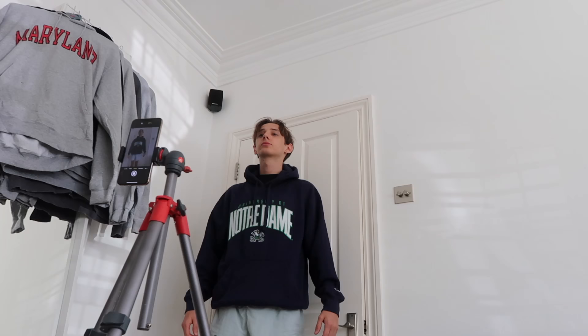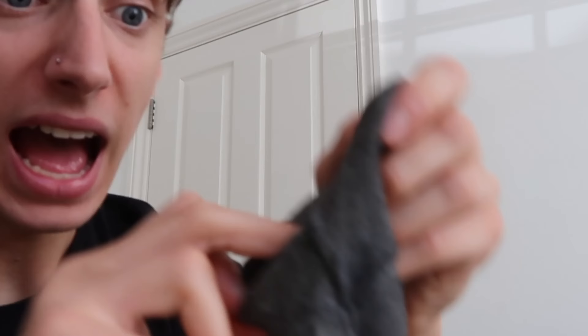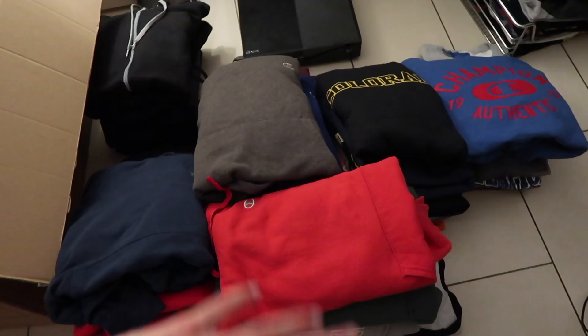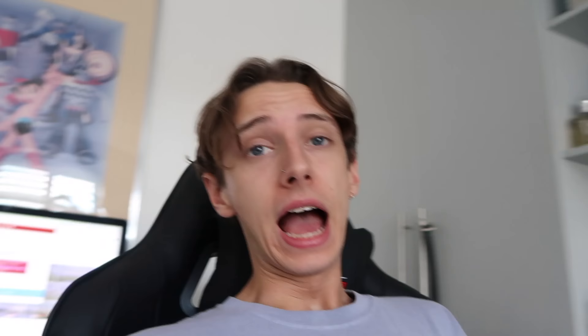Now comes the fun part — steaming and taking photos. I spent the whole day on it, and whilst steaming and looking closely, I found quite a lot of damage. Eight hoodies had broken zippers, holes, or stains — not grade A quality. Those went in the returns pile. After hours and hours, we were finally done, with all clothes either on Depop or in drafts.